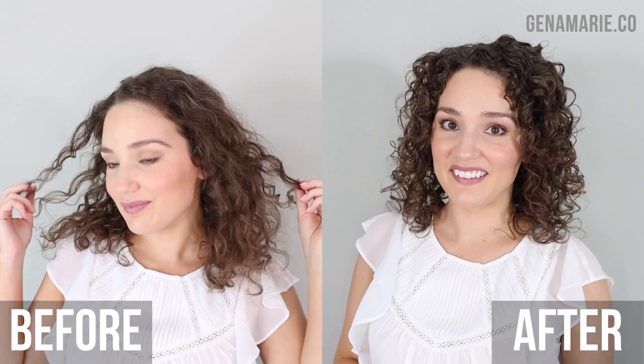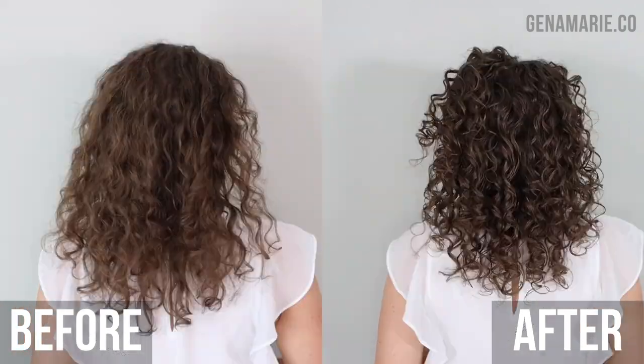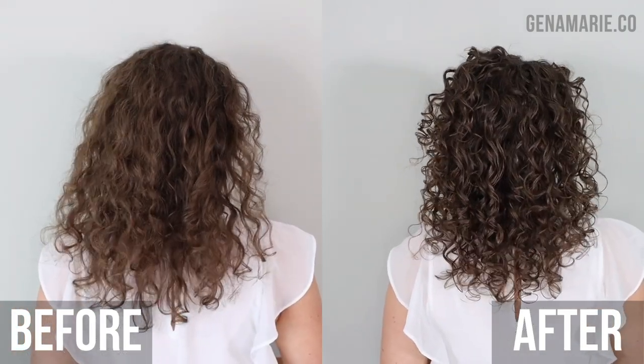Finding glycerin-free curly hair products can be next to impossible. A lot of people like to avoid glycerin in their routine because it's known to cause frizz in very humid environments and also in very dry weather. In this video, I'm going to be walking you through a step-by-step styling routine using products that are free of glycerin and free of coconut.